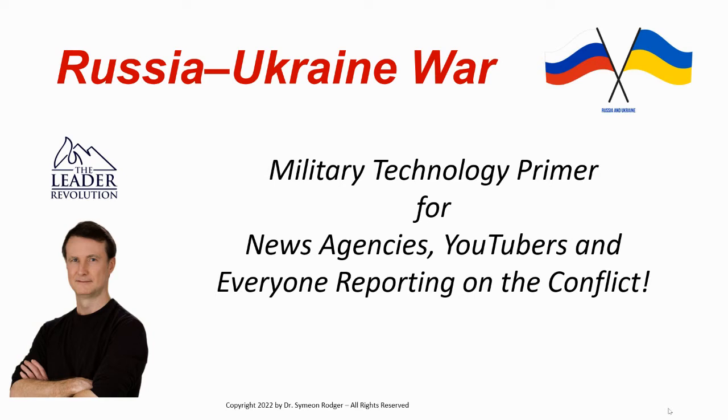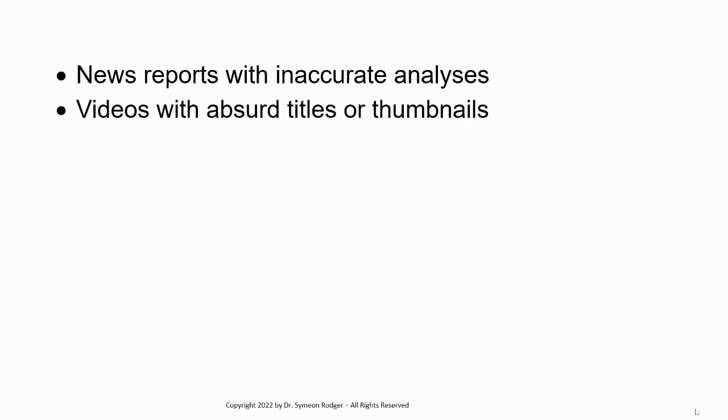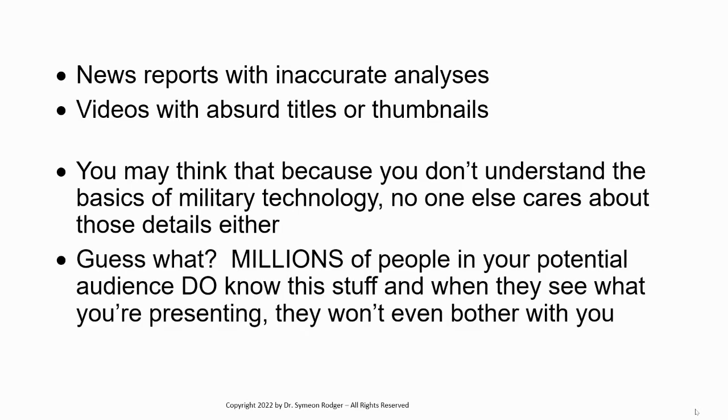So we're going to be talking about military equipment, needless to say. In this short video, I'm going to help you do a few things. Please understand this came from frustration — frustration of news reports with inaccurate analyses, videos with absurd titles or thumbnails. You may think that because you don't understand the basics of military technology, no one else cares about those details either. Guess what? Millions of people in your potential audience do know this stuff.